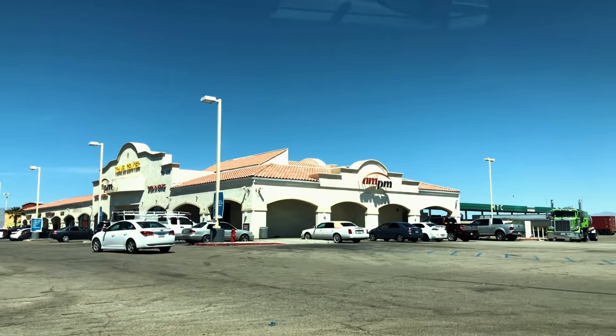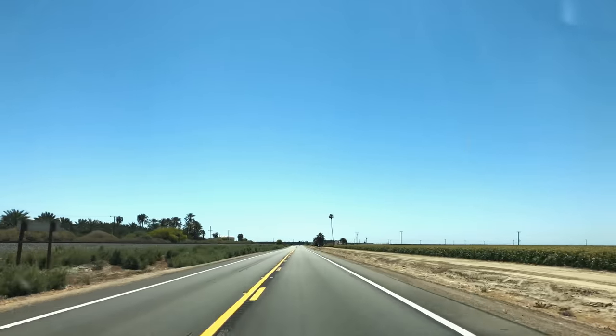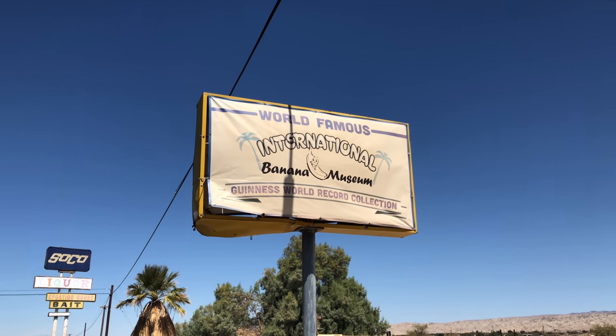My dad had never been to the Salton Sea, so we decided to take the long way around, which added about 45 minutes to the trip, to see some of my favorite spots. First up: the International Banana Museum. It's not open very often, but when it is, it's fun to check out and to get a milkshake.